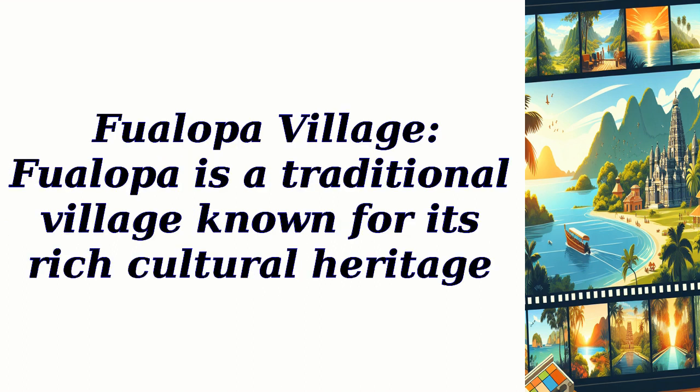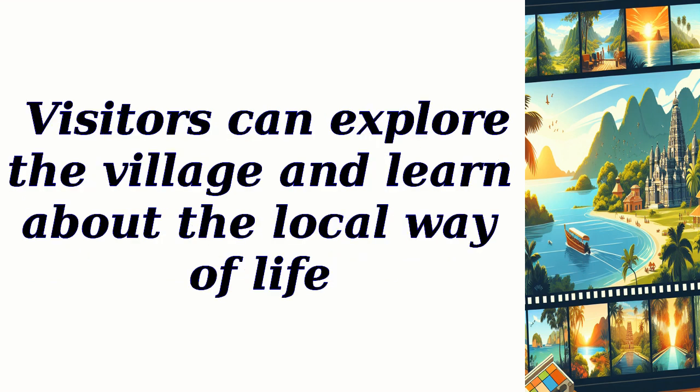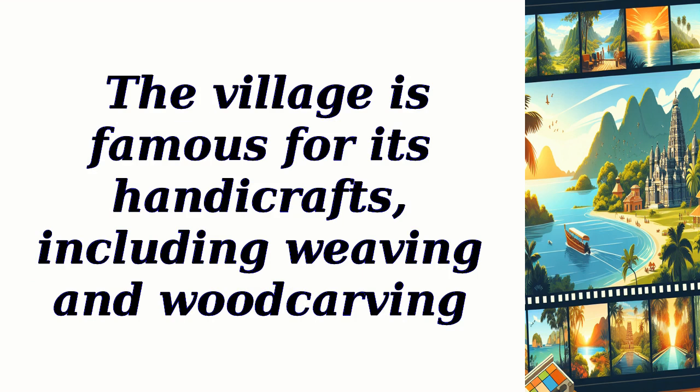Fualopa Village: Fualopa is a traditional village known for its rich cultural heritage. Visitors can explore the village and learn about the local way of life. The village is famous for its handicrafts, including weaving and wood carving.